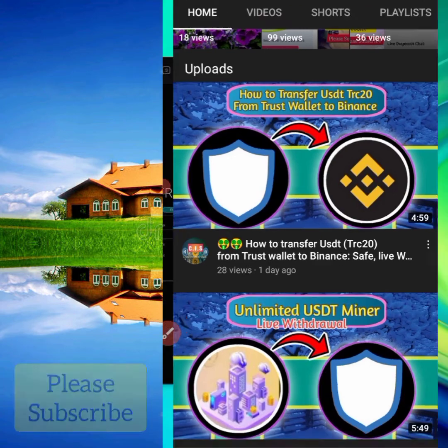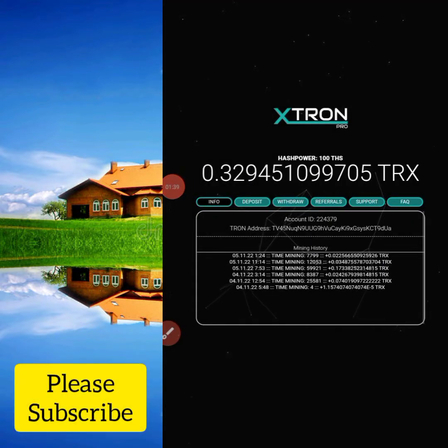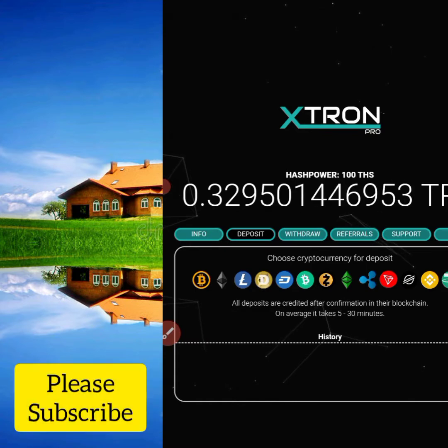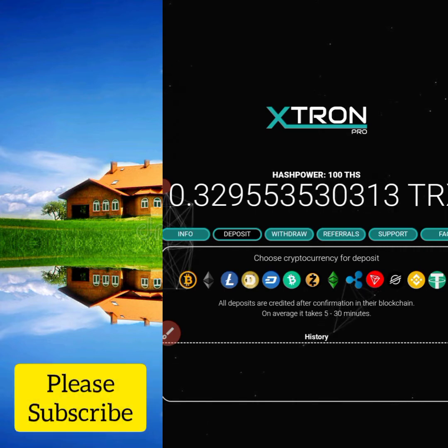Let us go back to the TRX miner. On this TRX miner you are able to mine some free cryptocurrency. But if you want to mine about five crypto per day, you have to deposit some TRX, Bitcoin, or Litecoin. If you don't want to deposit, you can mine it for free automatically, but you will not be able to get those five coins — you can get some smaller amount of free TRX per day.